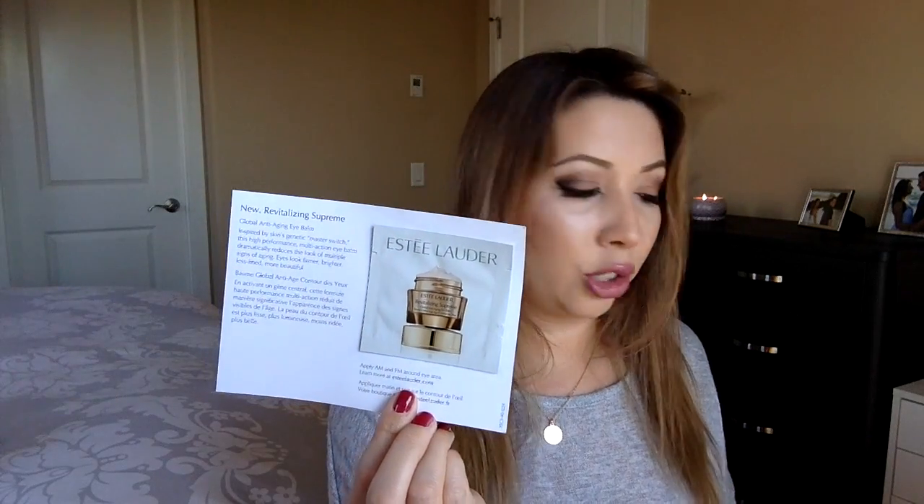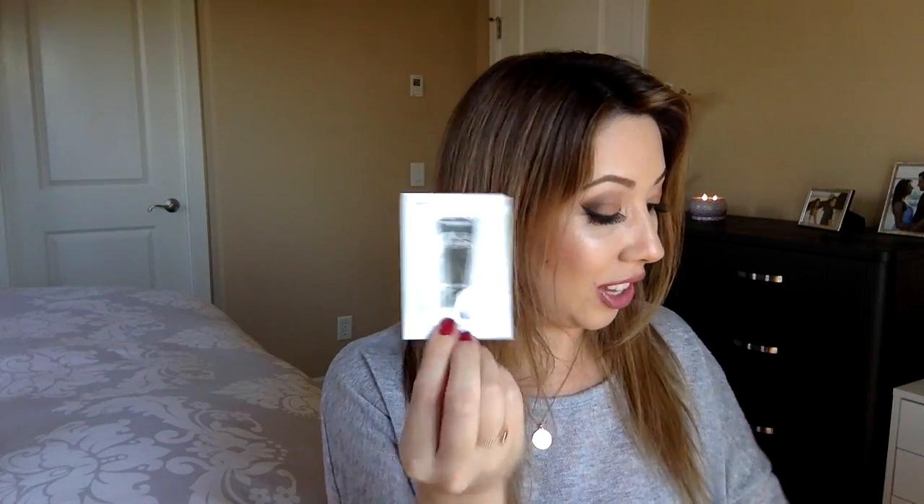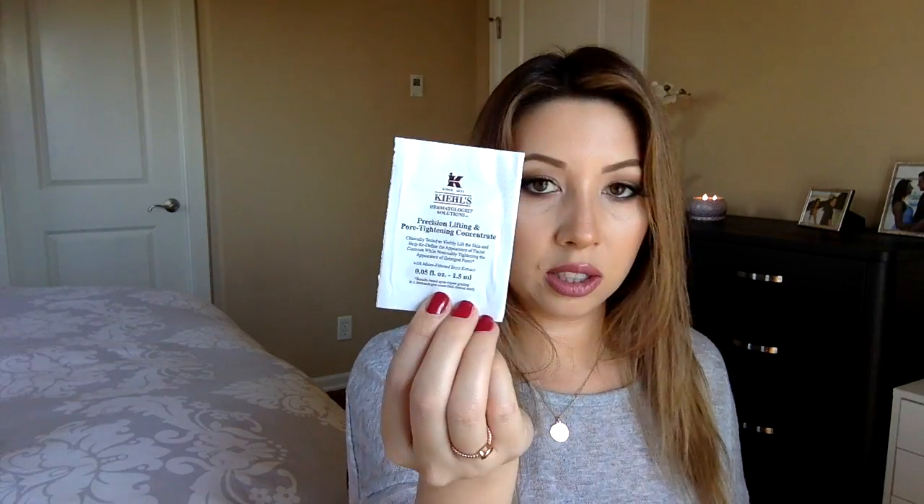Estee Lauder — their Night Serum. Another moisturizer from Estee Lauder. A moisturizer for Clinique Men — I'll have Ryan try that to see if he likes it. This is from Sisley; I believe it might be a foundation. Another serum from Exsalent Rot. From Kiehl's, we have Clearly Corrective Dark Spot, Power Strength Line Reducing Concentrate, and Precision Lifting and Pore Tightening Concentrate.